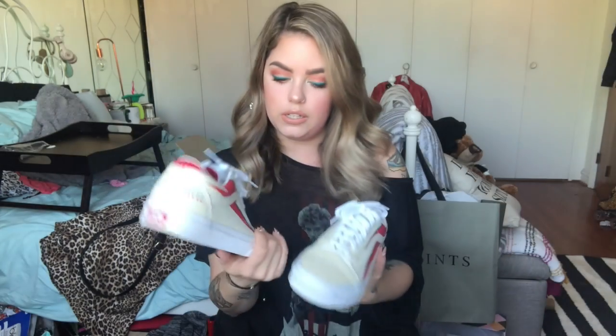Next are these David Bowie special edition Vans — I'm keeping the box forever because it's so cute. They're very uncomfortable right now; I wore them to brunch and they tore my feet up. But once I break them in I'm really excited. They also have a little shine to them which I didn't even notice when I bought them — I just blacked out and ordered online.